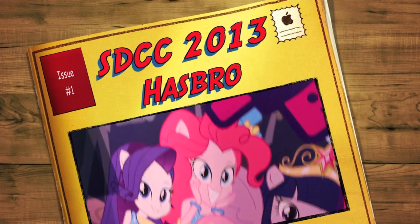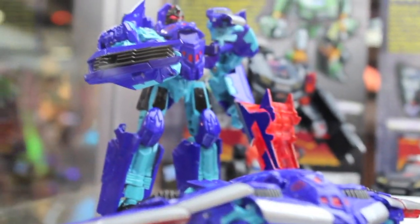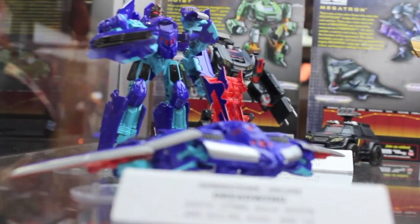Hello big kids, here's my big San Diego Comic-Con 2013 My Little Pony display. Just kidding — it's the Transformers! Here's some new Transformers.